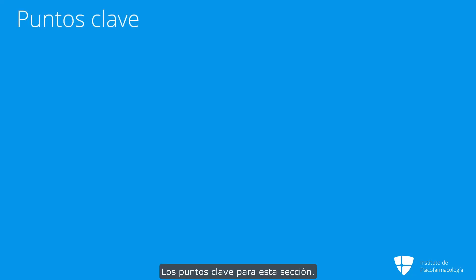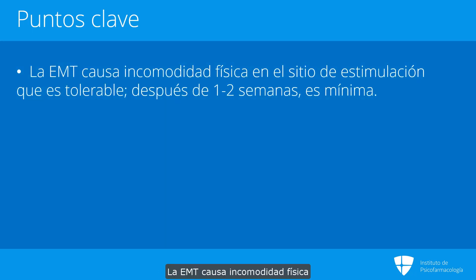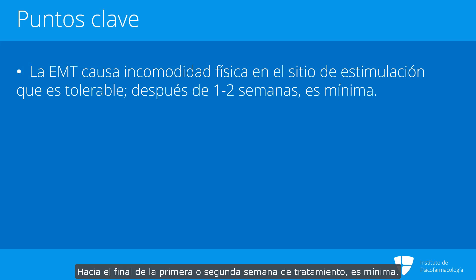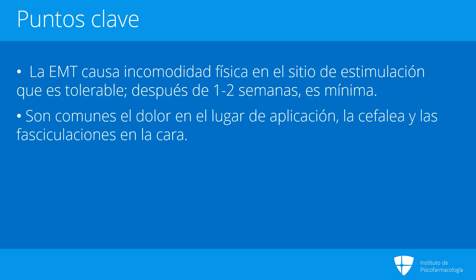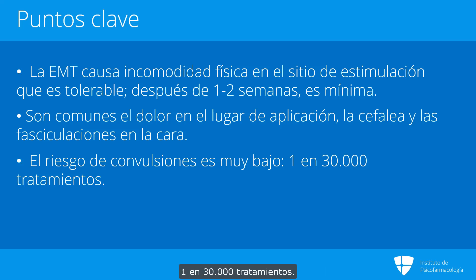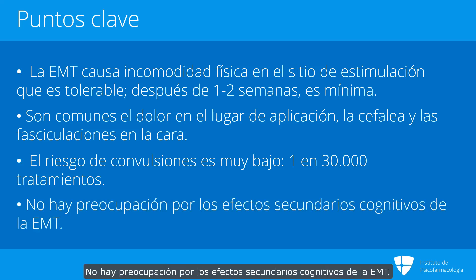The key points from this section: TMS does cause physical discomfort at the stimulation site, which is tolerable, and by the end of the first one to two weeks of treatments it's minimal. Site pain, headache, and facial twitching are possible and common. The risk of seizures is very low — one in 30,000 treatments. And there are no concerns about cognitive side effects of TMS.